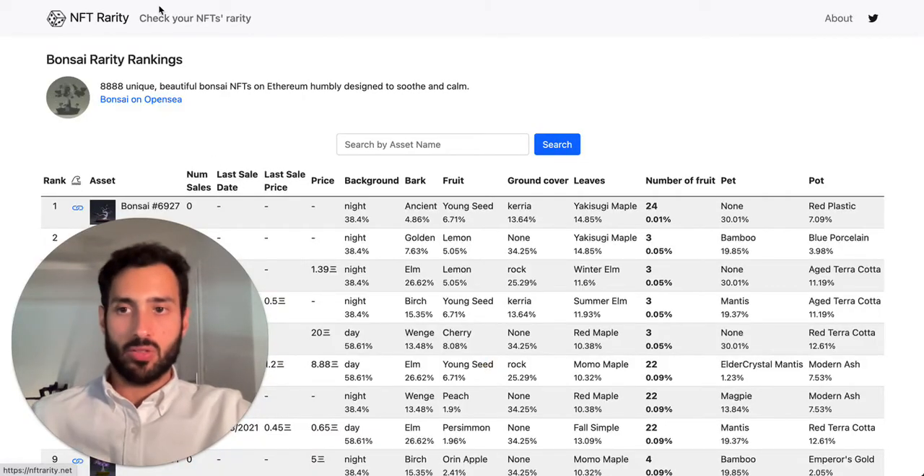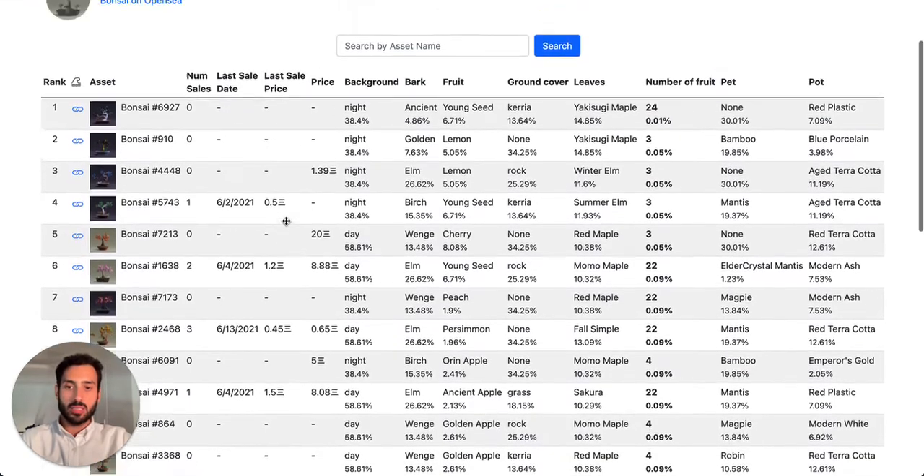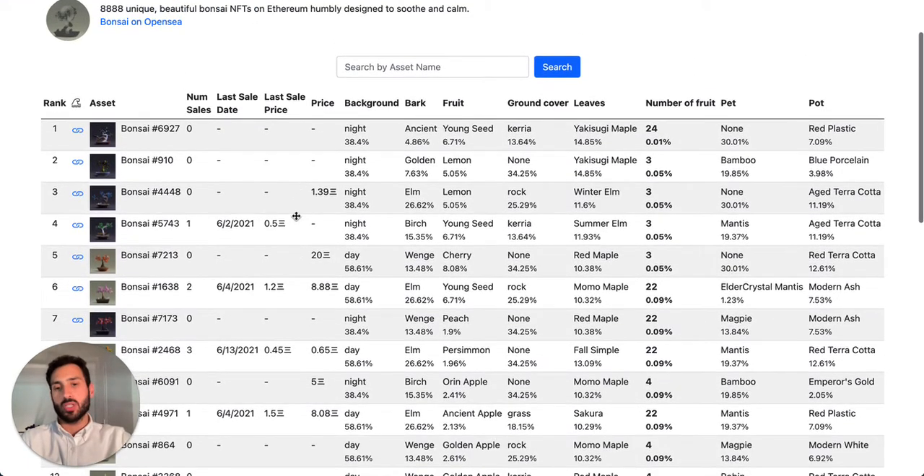I totally recommend heading over to NFT Rarity, because they produce rankings for a number of NFTs — they rank CryptoPunks, Bored Apes, and many others. They provide rarity rankings according to their own logic, and it can be a good method to spot good deals — entries that may be underpriced compared to their position in this ranking. If we believe the ranking is correct, we can spot a deal, purchase it, and resell it for a higher price when the market at large recognizes that undervaluation.